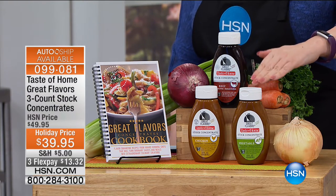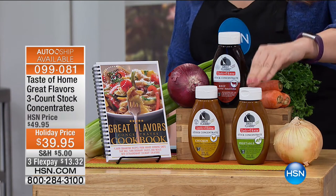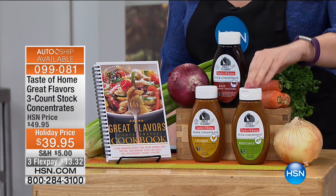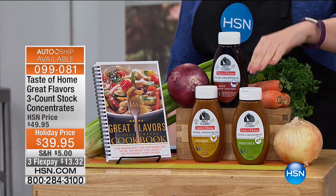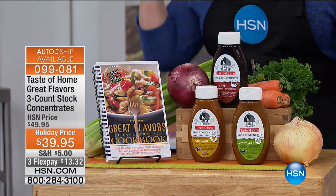This is really an innovative product — it's a concentrate. One of these jars will make 72 cups, or 18 of those large cartons of stock. This is for cooking anything that you use stock with.